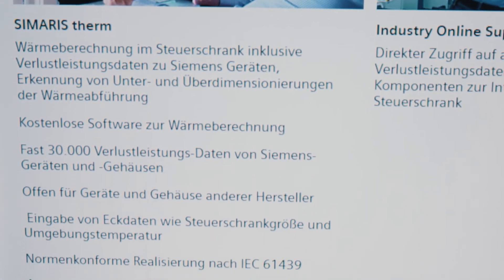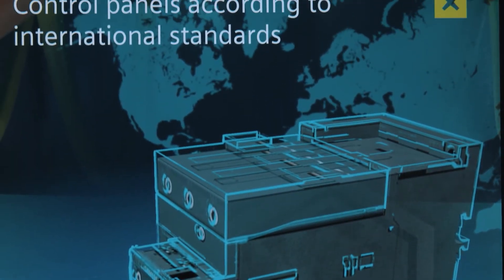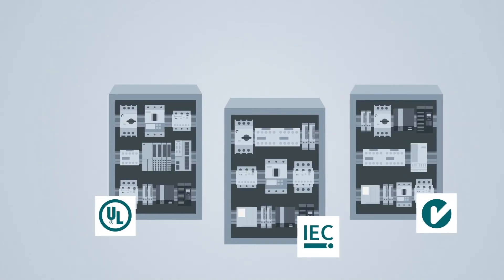Or do you supply control cabinets to the global market and often face tight deadlines? With expert know-how as well as a comprehensive product and system portfolio, with Siemens you are on the safe side regarding standards. Our products comply with IEC, UL, CCC, and CSA, and are therefore able to be used universally.